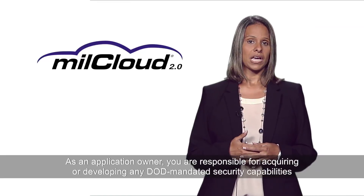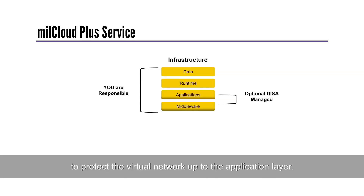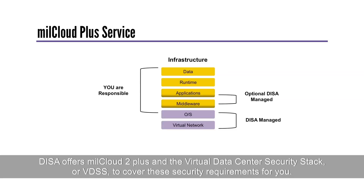As an application owner, you are responsible for acquiring or developing any DoD-mandated security capabilities to protect the virtual network up to the application layer. DISA offers MillCloud 2.0 and the Virtual Data Center Security Stack, or VDSS, to cover these security requirements for you.